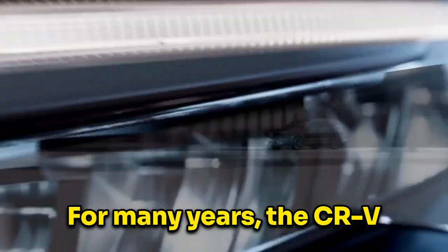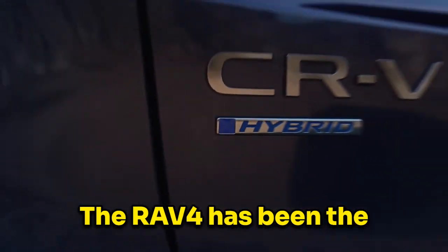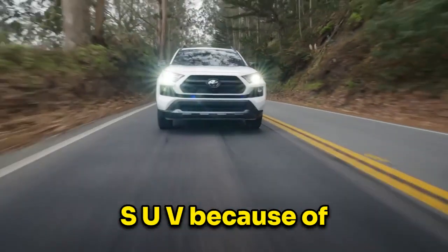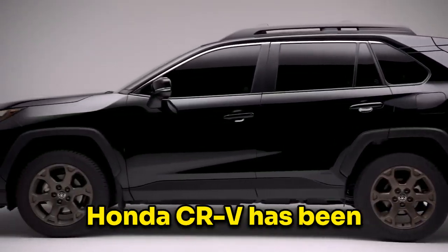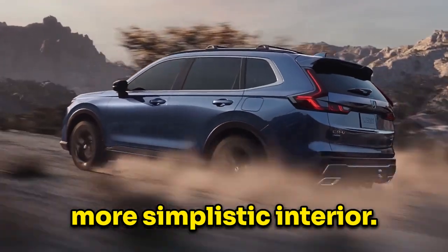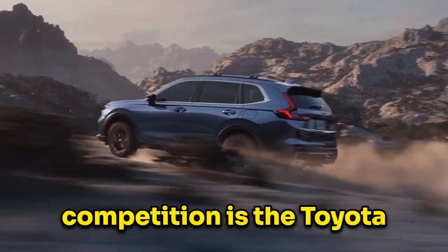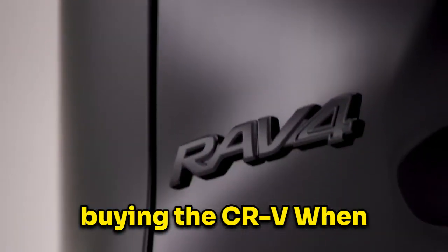For many years, the CR-V dominated the RAV4, but recently Honda has started to fall back, which has led Toyota to take the crown. The RAV4 has been the best-selling compact SUV because of its reliability, design, and resale value. The new generation Honda CR-V has been released with a new aggressive front-end and a more simplistic interior. The CR-V's main competition is the Toyota RAV4, which has been a strong alternative for people who considered buying the CR-V.